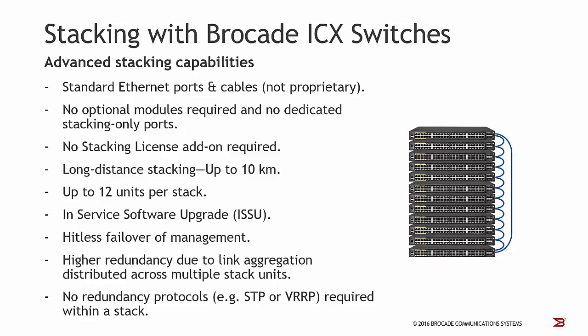We support high redundancy due to link aggregation distributed across multiple stack units. If your redundant connection goes to different units within a stack and one stack member or even one port goes down, the attached station or device can send data traffic to the other still-established connection. A very important point is that you don't need redundancy protocols like Spanning Tree or VRRP within a stack, because the stack itself is a large logical system with already implemented redundancies.